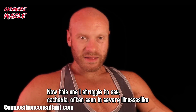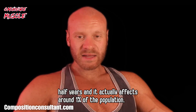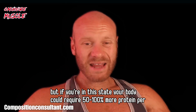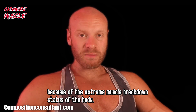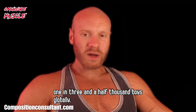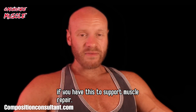Cachexia — often seen in severe illnesses like cancer — I've seen this firsthand myself, volunteering on a cancer ward for 4.5 years. It affects around 1% of the population, but if you're in this state, your body could require 50–100% more protein per day because of extreme muscle breakdown. Another condition in this category is Duchenne muscular dystrophy, a rare condition affecting 1 in 3,500 boys globally, where protein needs to be increased by about 10–20% to support muscle repair.